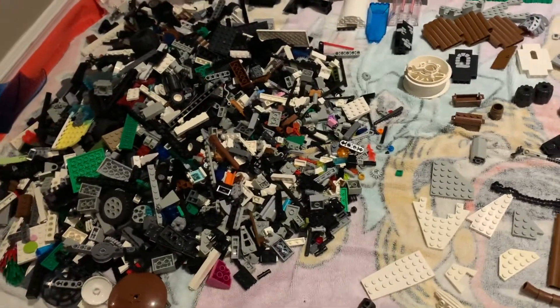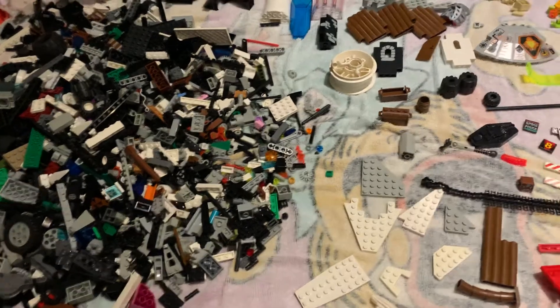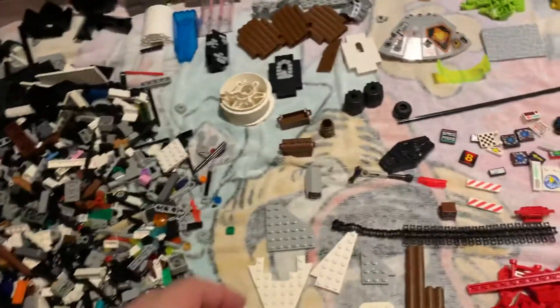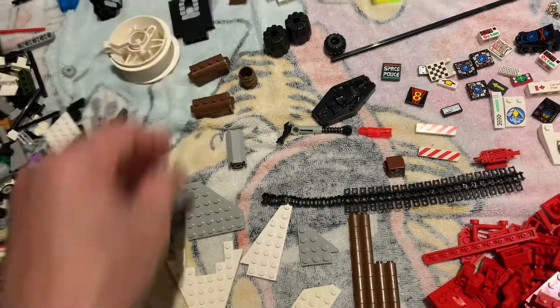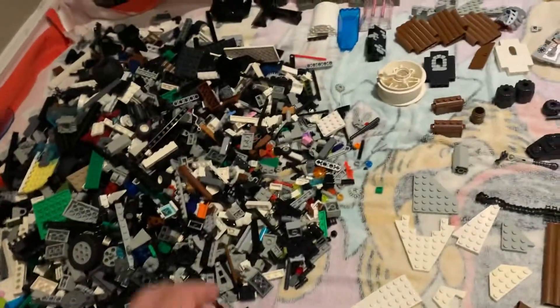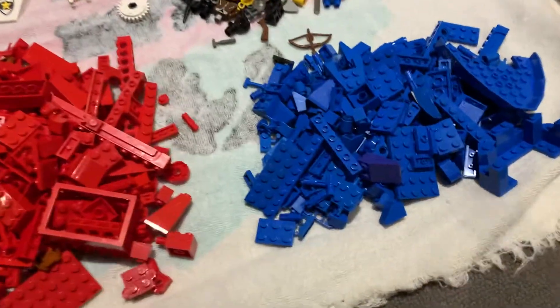I washed them as I always do. There was some Mega Bloks and some other non-LEGO parts, but not too many, which is always nice. After washing I started to sort — they're still drying, there's a little bit of dampness still.